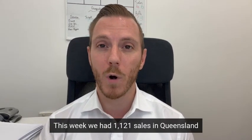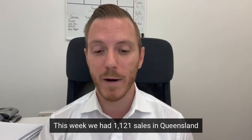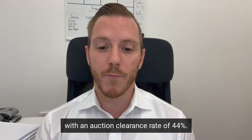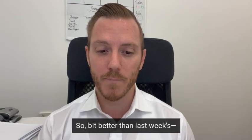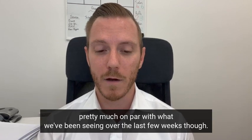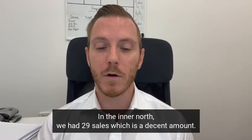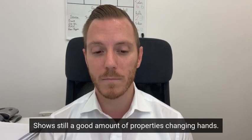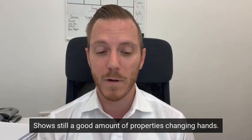This week we had 1,121 sales in Queensland with an auction clearance rate of 44% — a bit better than last week's, pretty much on par with what we've been seeing over the last few weeks. In the inner north we had 29 sales, which is a decent amount and shows a good number of properties still changing hands.